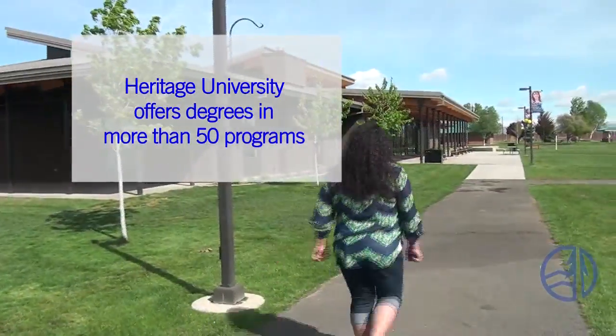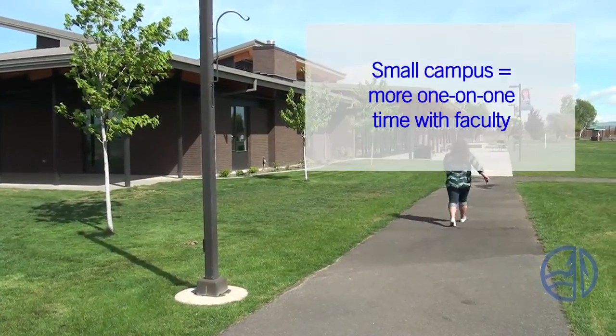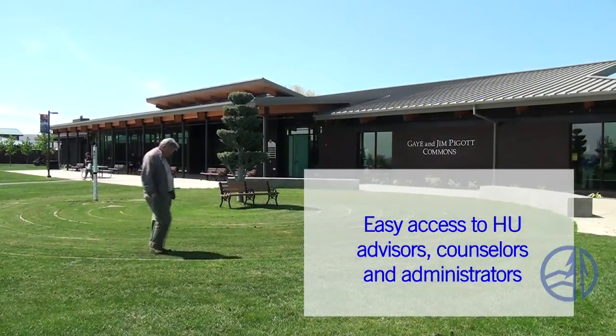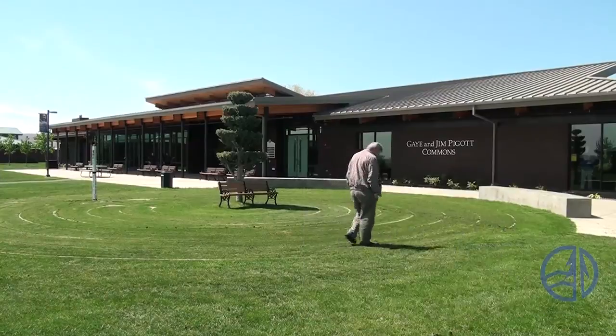Now let's head over to the Gay and Jim Pickett Commons and take a look around there. Heritage University offers bachelor's and master's degrees in 50 different programs. Our intimate campus gives you the benefits of more one-on-one interaction with your instructors. Advisors and counselors are easy to reach, and you'll get the chance to have personal contact with HU administrators, including President John Bassett himself.